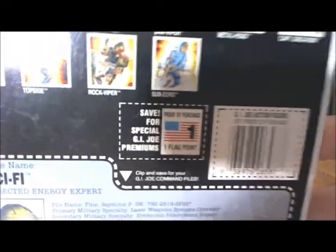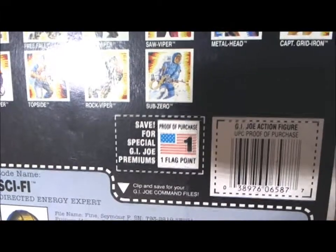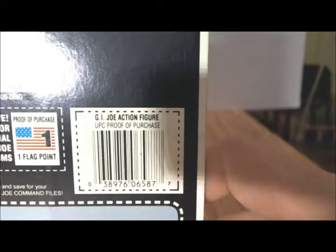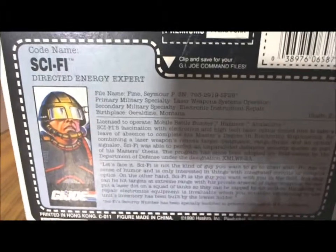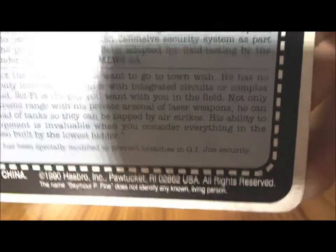Then you had your points — proof of purchase. One flag point, save for special GI Joe premiums. Your UPC proof of purchase, and then you had Sci-Fi's file card — really cool. And on the bottom it's just the copyrights: figure made in China, 1990 Hasbro, Pawtucket, Rhode Island.